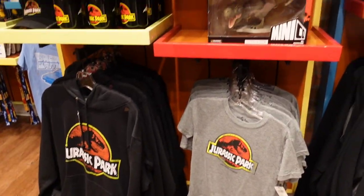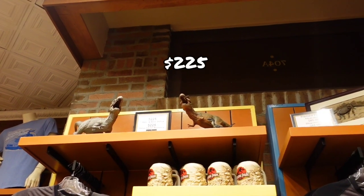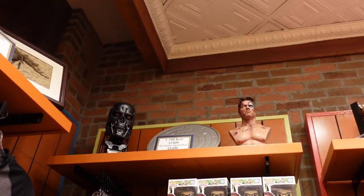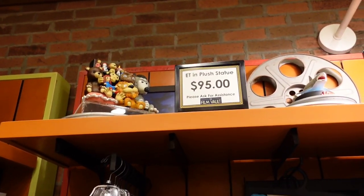All these mini co-figures — look, there's the T-rex. She's $225 and $85 for the smaller one. There's a $2,300 piece. And there's ET in the sports store for $95.